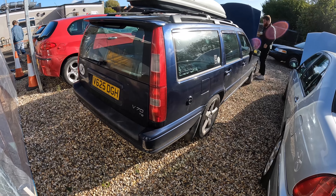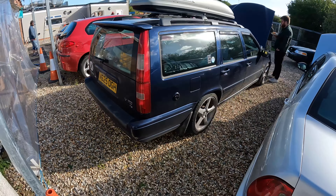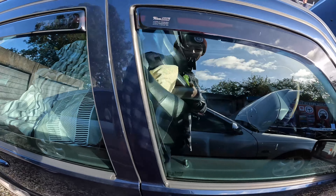This is a Volvo V70 T5 — fast and practical. He's actually camping in the thing. Who needs a tent?